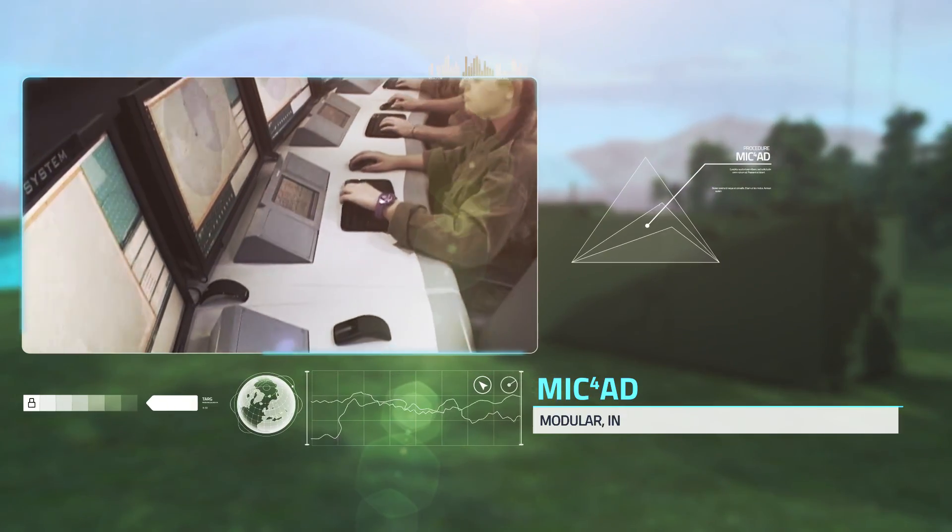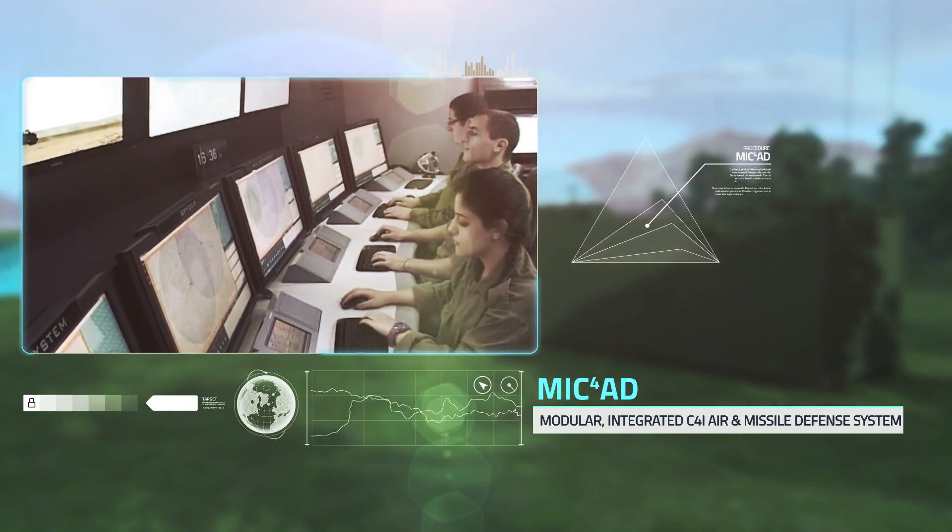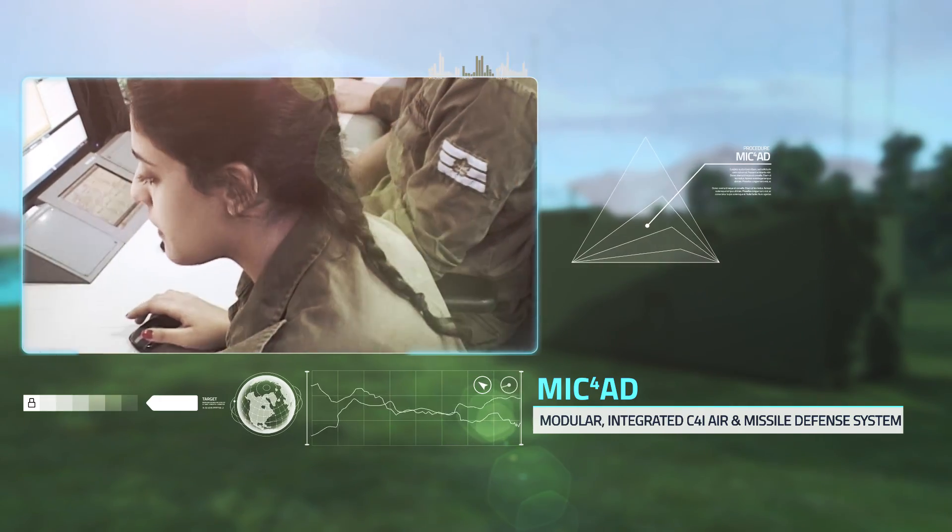MECUD, the integrated C4I air defense system, provides a unified air picture for effective battle management.